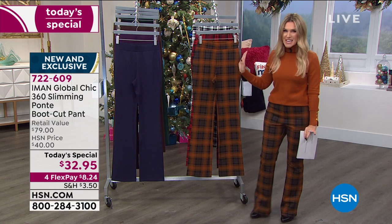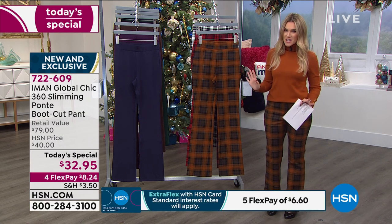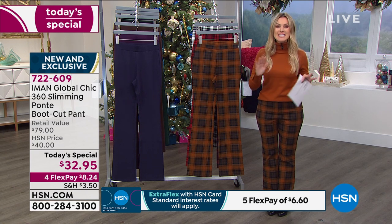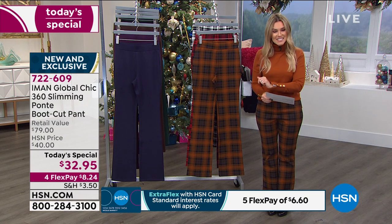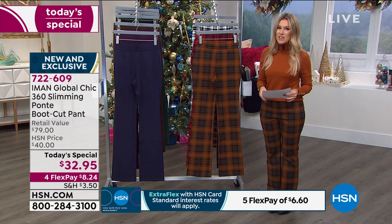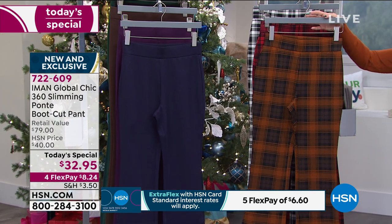and then three exquisite plaids. We are mad for plaid right now. When you're selecting your color, we have the most extended size range we've ever done — going from extra small through 5X. That is what Iman is doing for us. We also have inseams: petite, which is 28 inches; average, which is 31 inches; and tall, which is 34 inches.